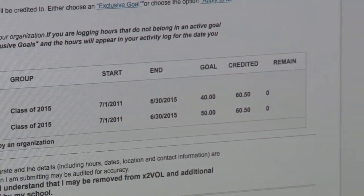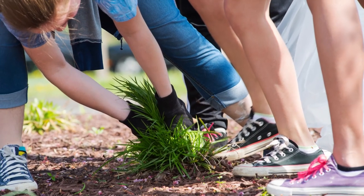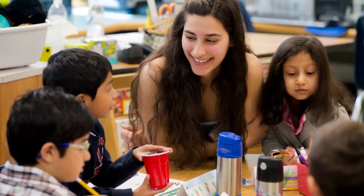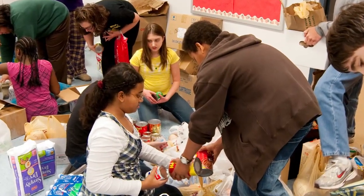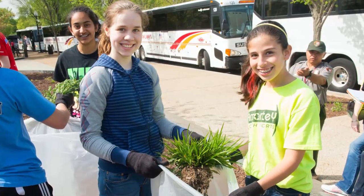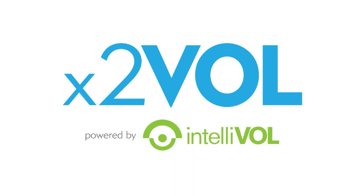X2VOL aligns perfectly with Fairfax County Public Schools' portrait of a graduate, as it helps shape students into goal-directed, resilient individuals, creative and critical thinkers, communicators, collaborators, and ethical and global citizens of tomorrow. In short, X2VOL is making service learning count.